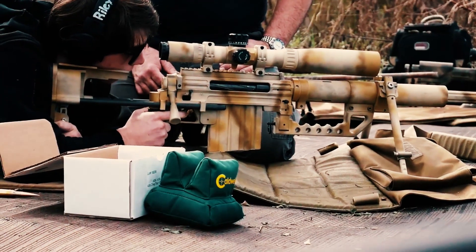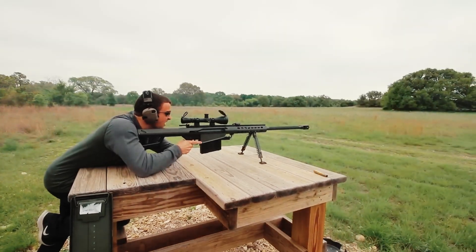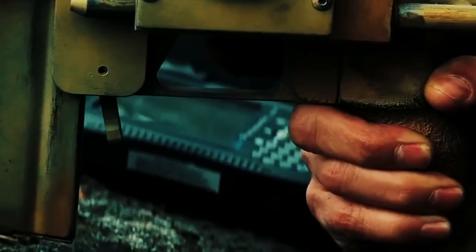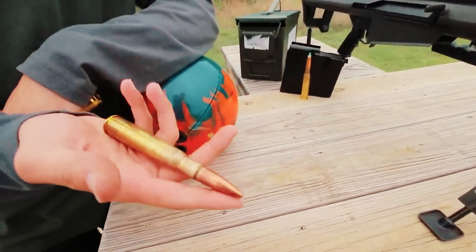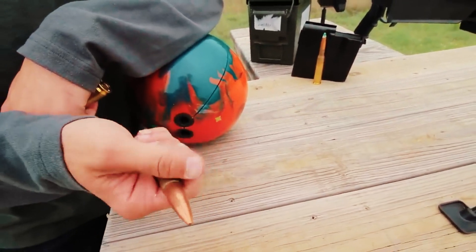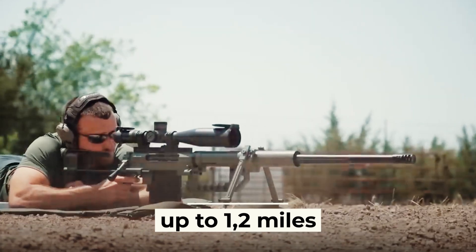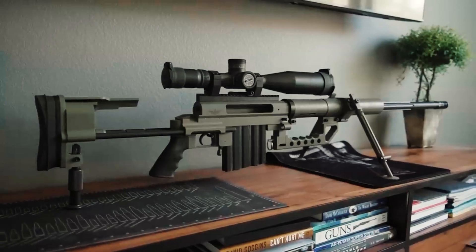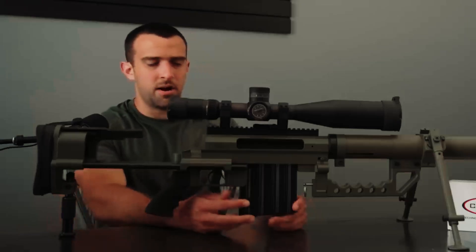It is worth noting the high accuracy of long-range shooting that distinguishes the CheyTac M200 Intervention. Thanks to its special bullet shape, wind calculator, and wind, temperature, and air pressure sensors, this rifle is very effective at hitting point targets at distances up to 1.2 miles with a dispersion of no more than one arc minute. The CheyTac M200 Intervention has a manual rotary bolt action with manual reloading capability.